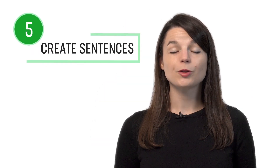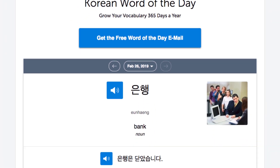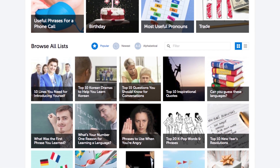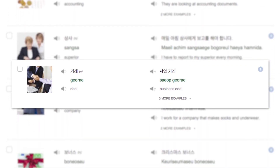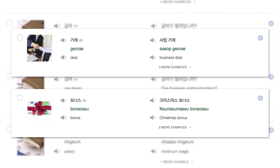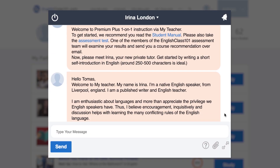Number four: dictation. Dictation is a study method where you write down what you hear, as a way to test both your writing and listening skills. You can do this with any one of our audio and video lessons. This method is recommended for intermediate level learners and above. Number five: create sentences using newly learned words. You can learn new words with our lessons, the word of the day, the vocab lists, and the core 2000 word list, which gives you the 2000 most frequently used words. You can also leave a comment with a practice sentence and our teachers will review it.